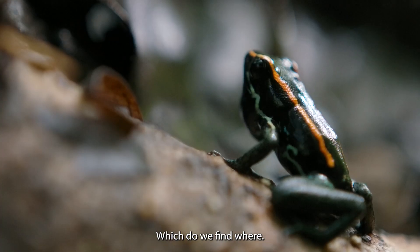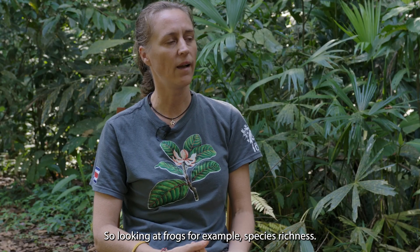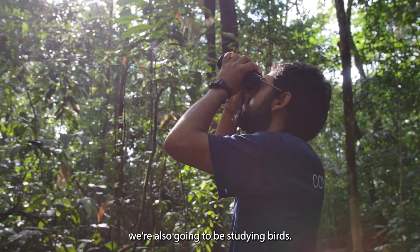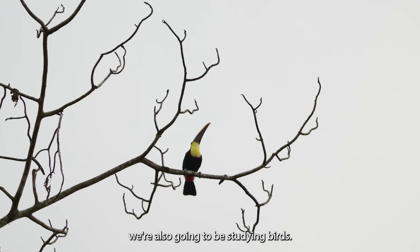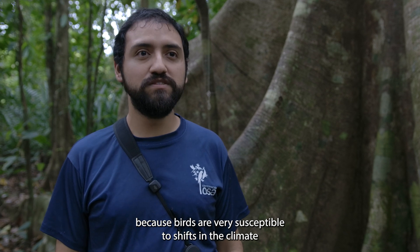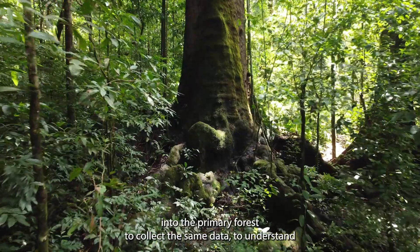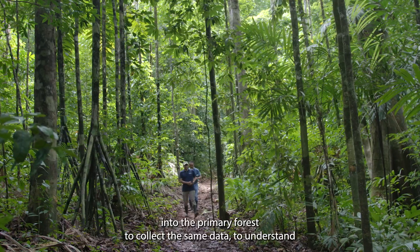We're going to have a look at amphibians — which do we find where? Looking at frogs, for example, and species richness. Other than mammals and amphibians, we're also going to be studying birds, and this is particularly important because birds are very susceptible to shifts in the climate and can be good bioindicators.